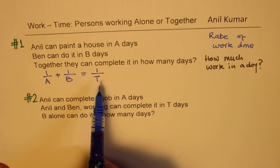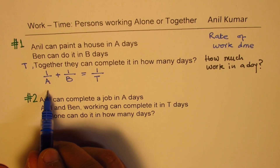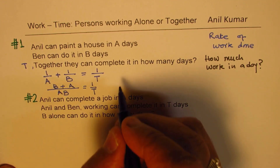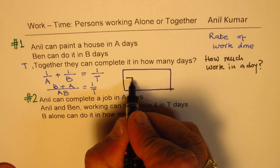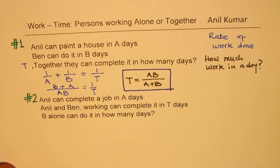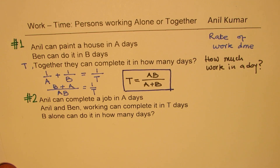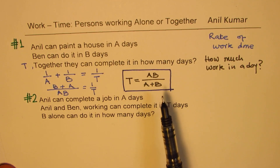So this is the general formula to find T — the number of days to complete the job together. You solve it by taking common denominator AB, which gives B plus A equals one over T. Flipping it, the formula becomes T = AB over (A + B). So just multiply the two individual times and divide by their sum. Product divided by sum is what happens when they work together. That is formula number one.